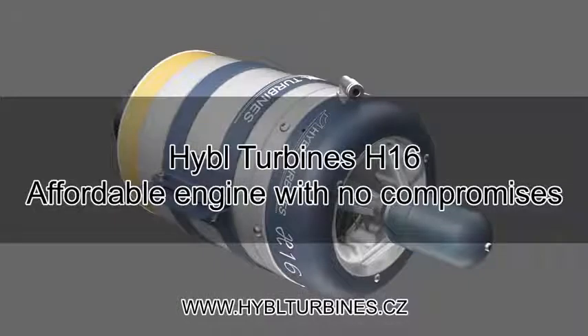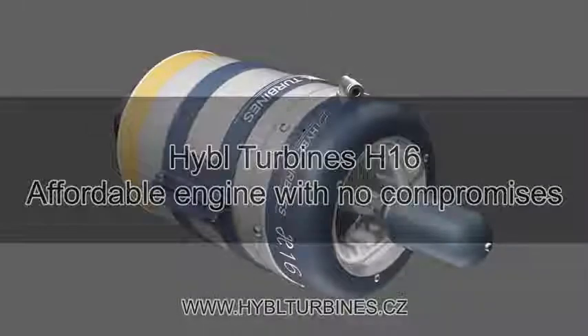Hebel Turbines H16 — an affordable engine with no compromises.